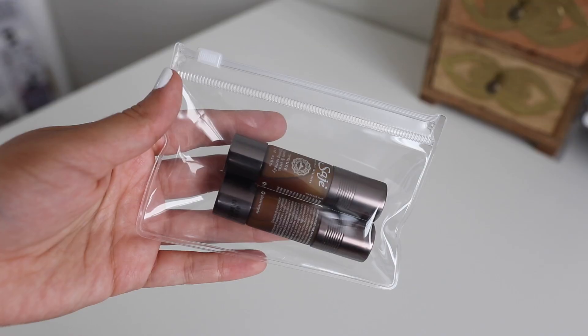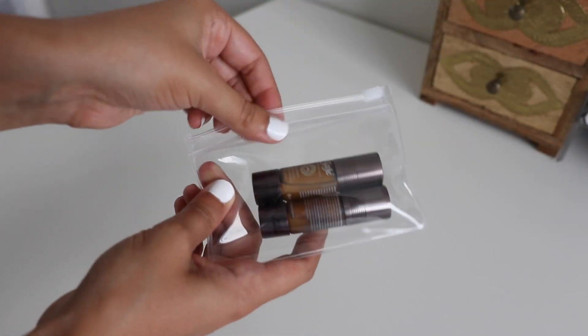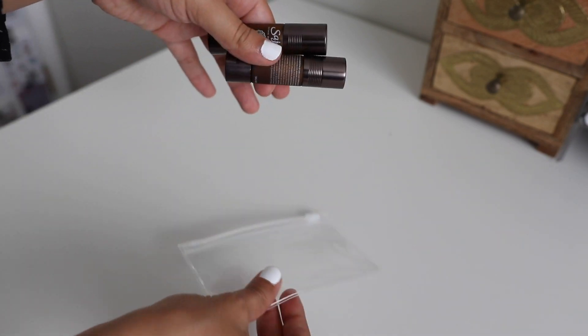My last mini pouch within my big pouch is this one from Muji. It is clear and perfect for holding the essential oil diffusers I like to take with me on the go, just in case they spill — it kind of contains the spill, but I haven't had that happen yet.